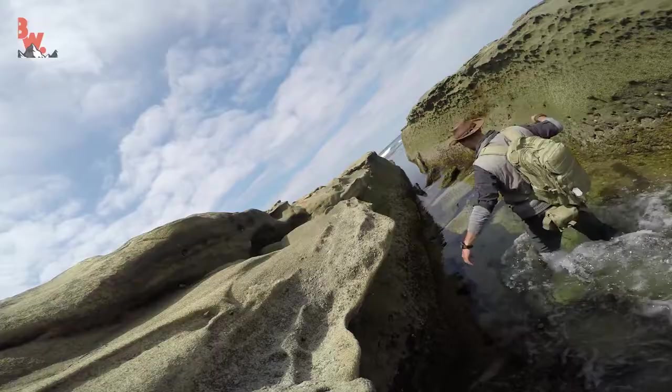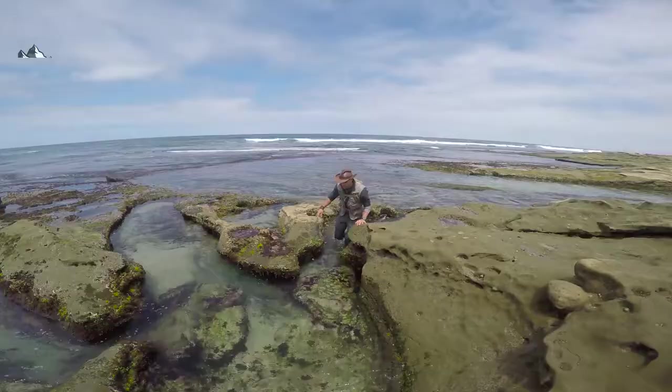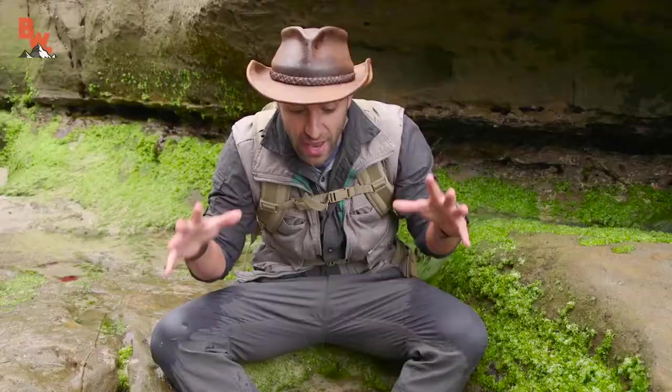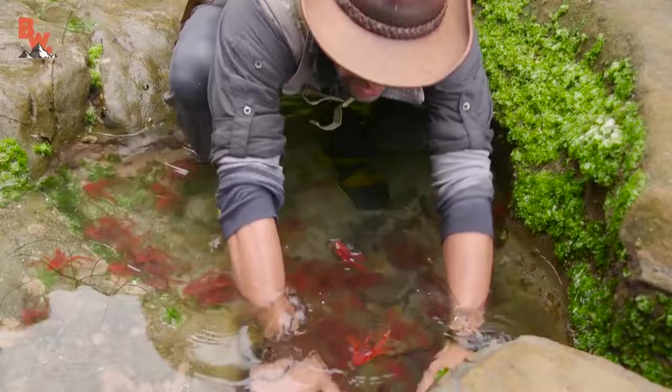All right, welcome back everyone! So we're on location in southern California right now filming our new series, Beyond the Tide, shooting some b-roll shots, and I come up to the edge of this cliff, look in, and see an entire pocket of water filled with pelagic red crabs. Here, let me grab a handful of these so you guys can see them.